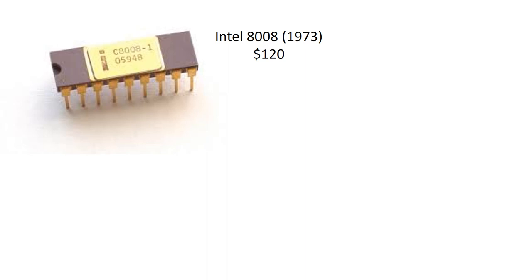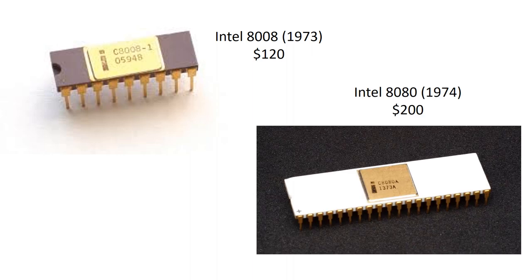A couple years later Intel came out with a more advanced version for $420, and then a year later they came out with an even more advanced version where just the computer chip by itself was $200 — and it was still something you had to use to build your own computer.